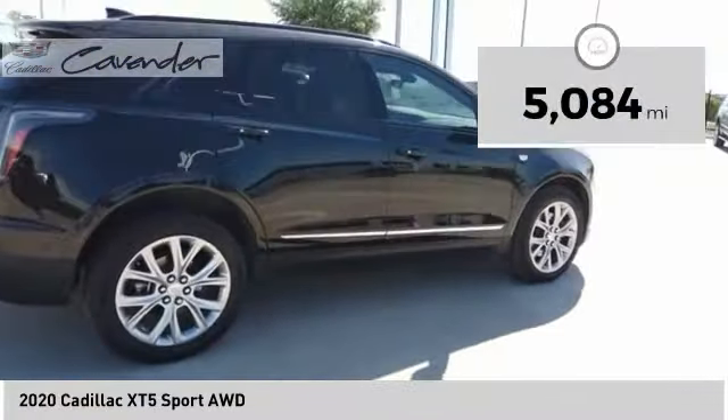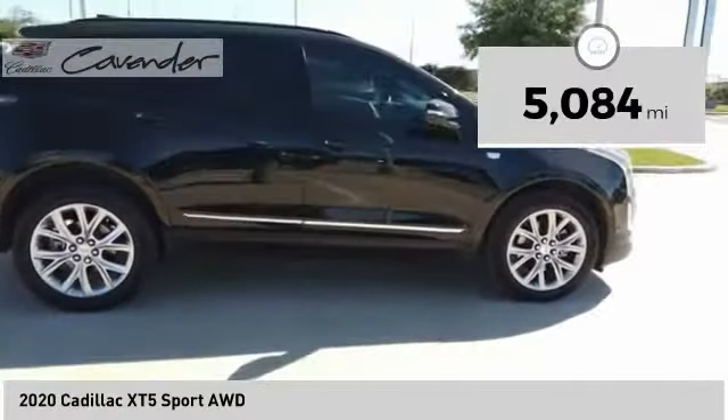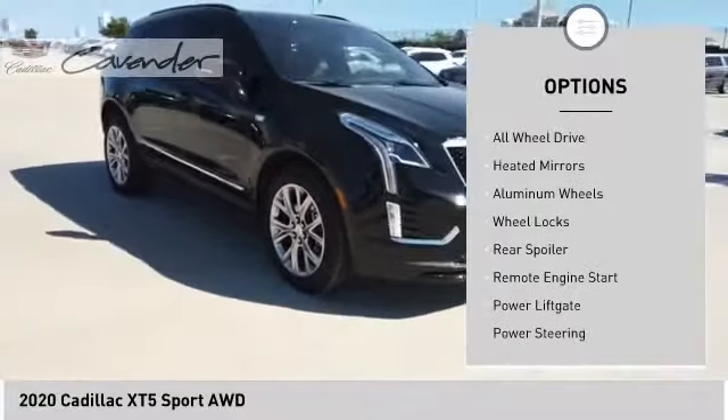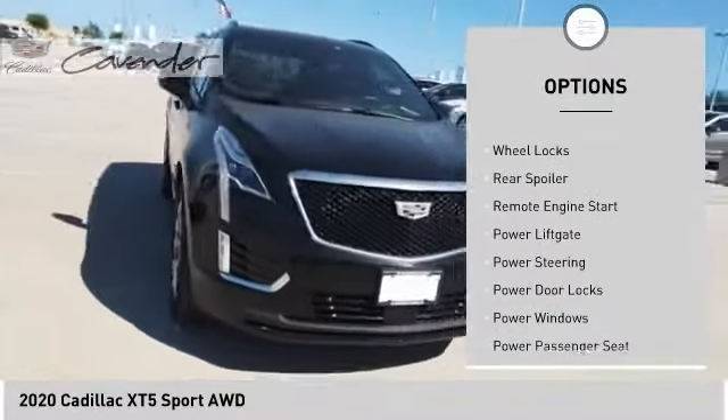This vehicle has less than 6,000 miles. Here are some of this vehicle's great options: tire pressure monitor, panoramic roof, blind spot monitor, all wheel drive, heated mirrors.